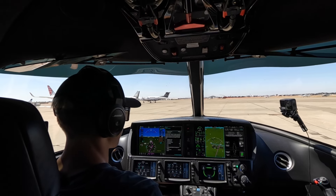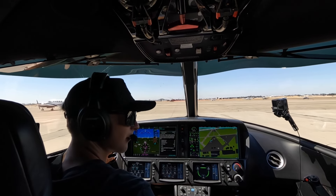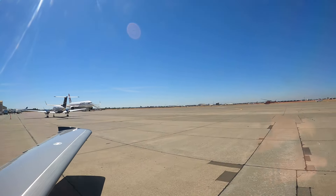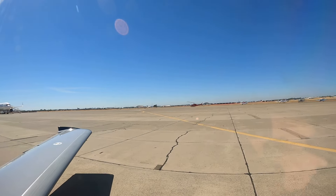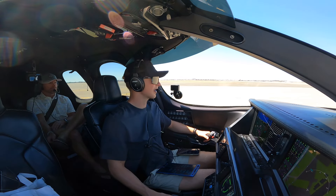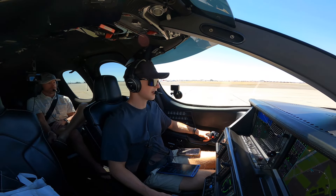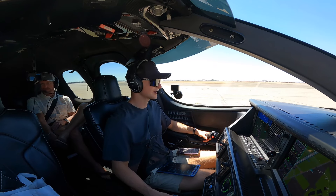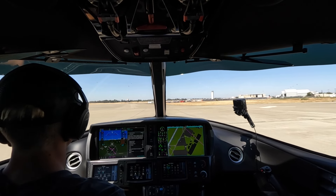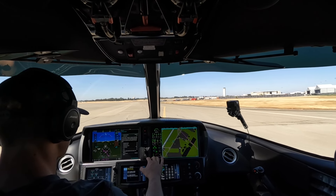Can you guys hear me okay? Great, great service from McClellan Jet Services. So I've got my parents in the back, we're heading to Phoenix Sky Harbor. It's my girlfriend's birthday today, so we're flying right into the busy Bravo. Weather is super clear, just hot as always.